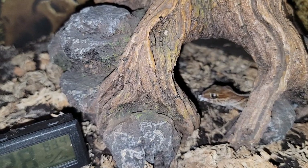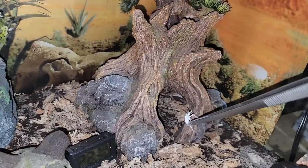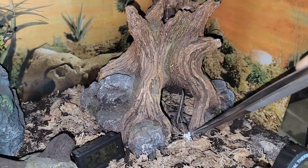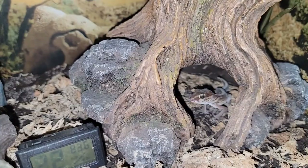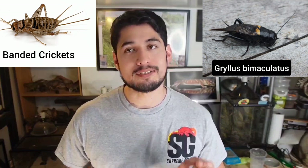More feeders that are very good for them are crickets — for example, brown crickets. As Wally said, he has never known any pictus gecko that wasn't a good eater, and he was right. Banded crickets and even black crickets work well too, but make sure you give them the appropriate size. If you have a very small pictus gecko, make sure the feeder is also very small.